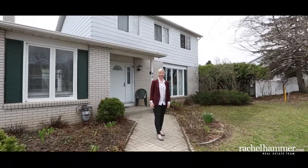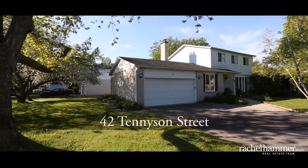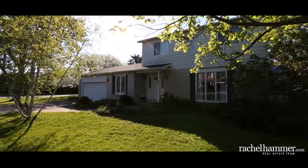Hello, my name is Rachel Hammer and today I'm excited to introduce to you 42 Tennyson Street. This perfectly situated single-family home in the heart of the city in one of Ottawa's best-kept secret neighbourhoods, Country Place.